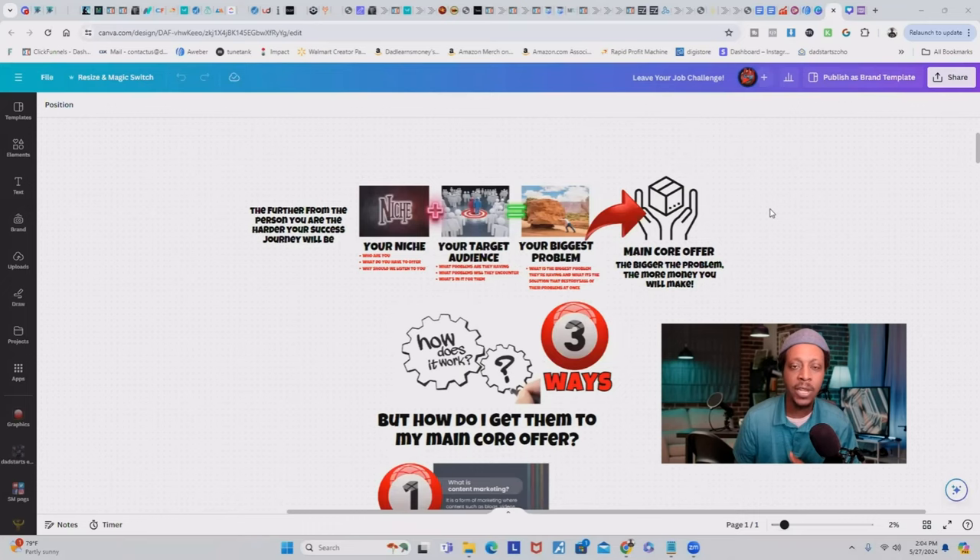Your main core offer should fulfill the main needs or desires of the target audience, bridging the gap between their initial interests sparked by the lead magnet — which we previously talked about — and the ultimate goal of converting a potential customer into a paying one. A well-defined and valuable main core offer can largely boost conversion rates within your sales funnel.